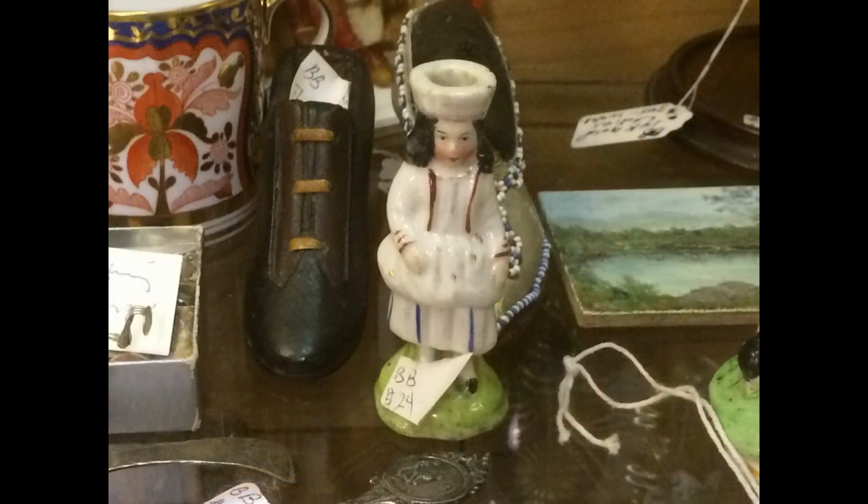This China figure has a hole in the top of her head. She seems too small to be a candle holder, so maybe she was meant to hold hat pins or something similar.